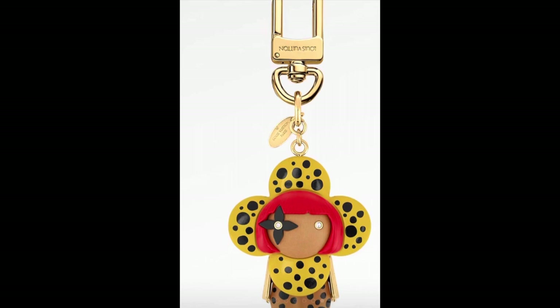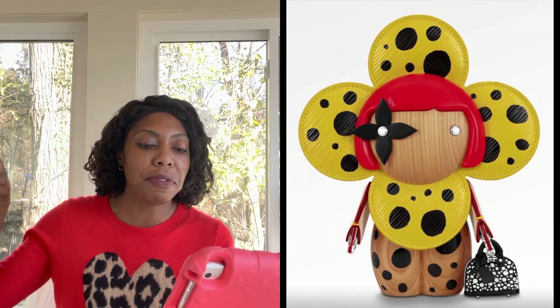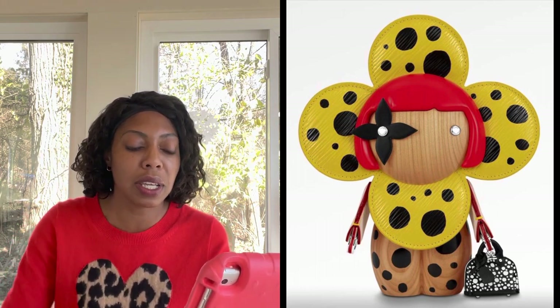Look at this key charm of Kusama! I have to pull up her picture on Louis Vuitton so you can see how they made this Vivienne rendition look just like her. Look at her in the Vivienne with her little Alma bag in black and white — isn't that cute? That is so cute.